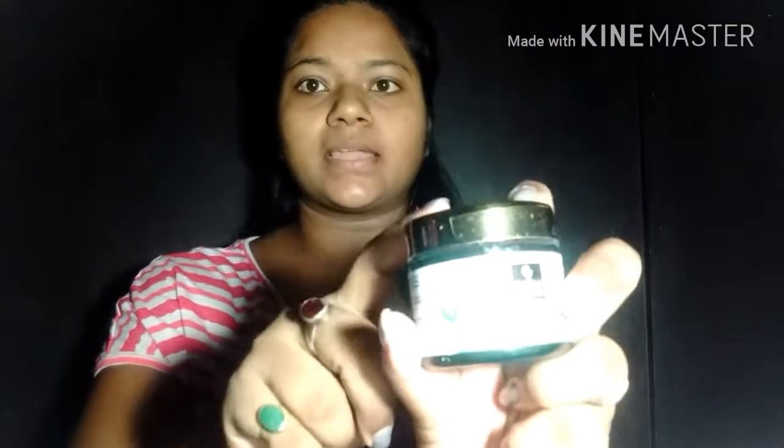As you can see, I have not applied anything on my face yet.